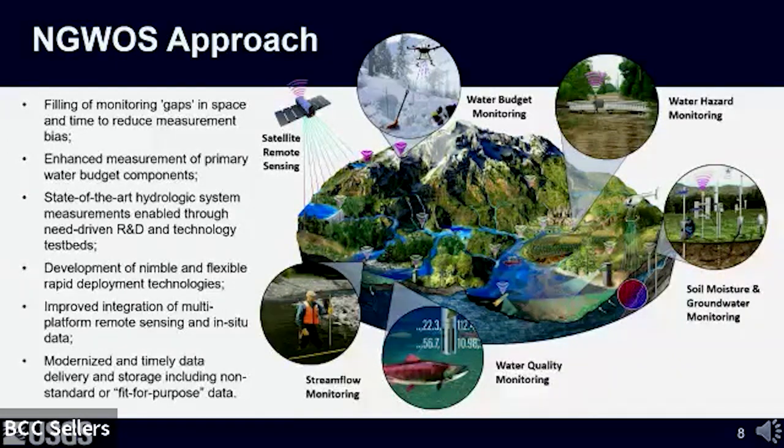Here's a summary of the general approach and characteristics of the Next Generation Water Observing System. We're looking to fill monitoring gaps in both space and time to reduce measurement bias, enhance measurement of primary water budget components not traditionally monitored by USGS—such as soil moisture, snowpack monitoring, and snow water equivalent. Also included are state-of-the-art hydrologic system measurements enabled through need-driven research and development, nimble and flexible rapid deployment technologies, improved integration of multi-platform remote sensing and in-situ data, and modernized and timely data delivery including fit-for-purpose data.